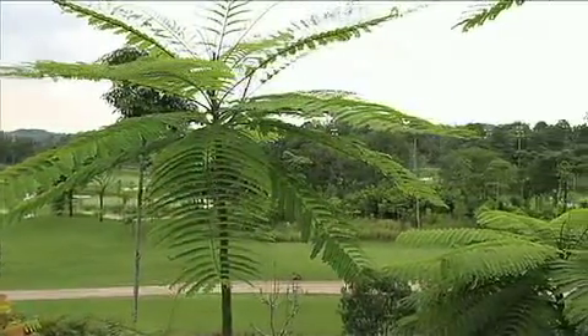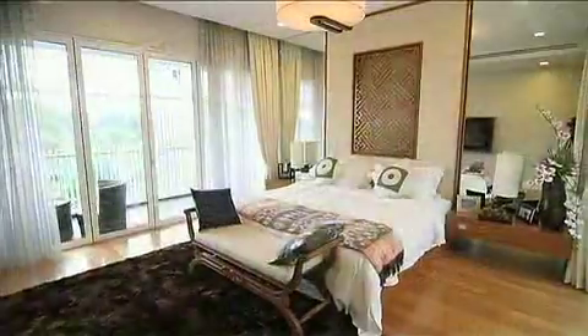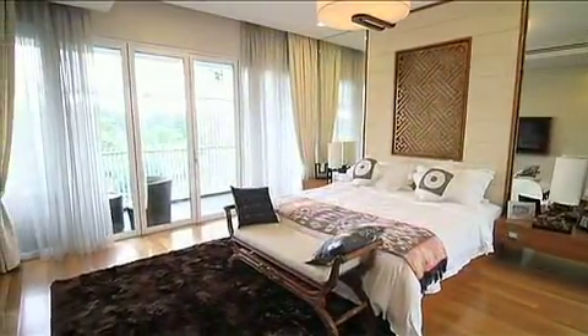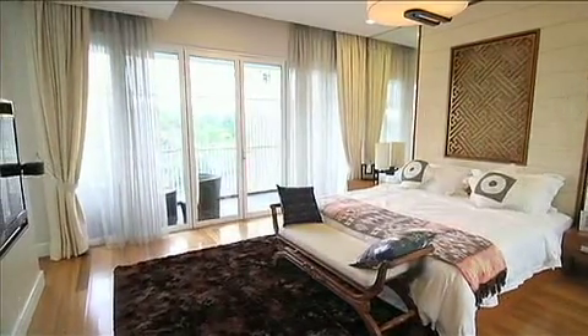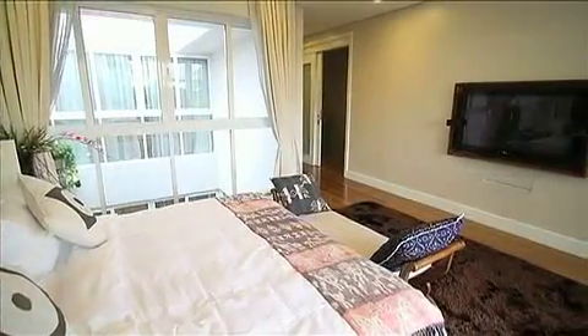It's a very short drive away from Kuala Lumpur city center and just a few minutes away from shopping destinations such as The Curve, Wangsa Walk, IKEA, Bangsar Village, Bangsar Shopping Center, and Plaza Damas.